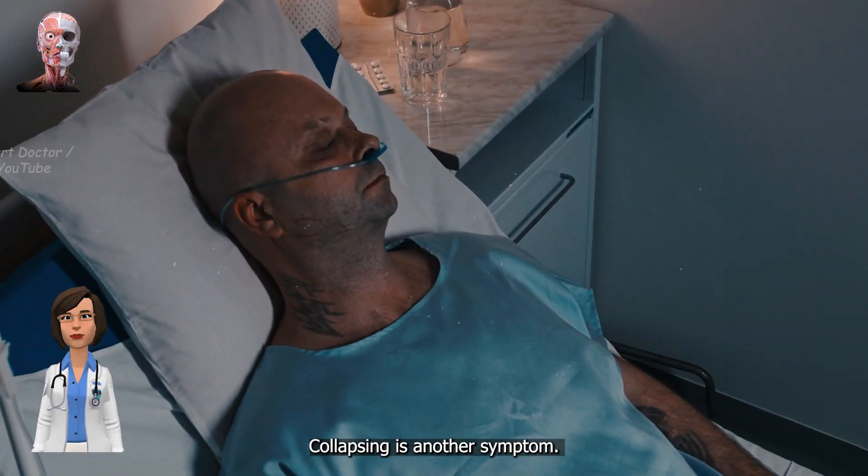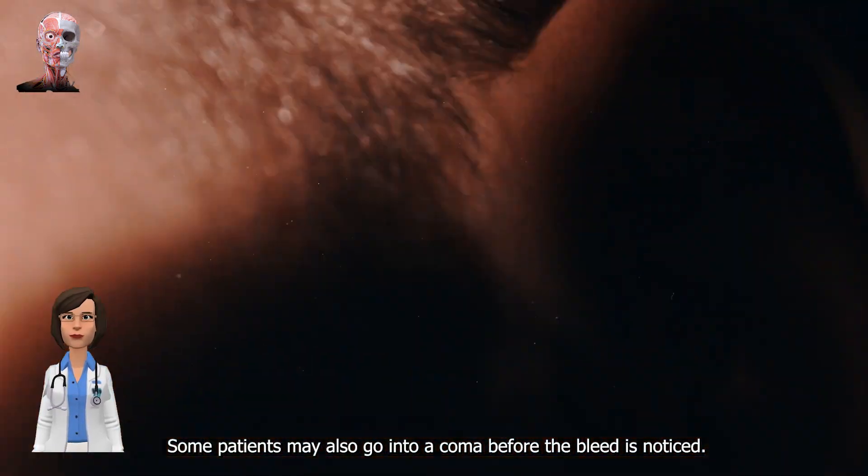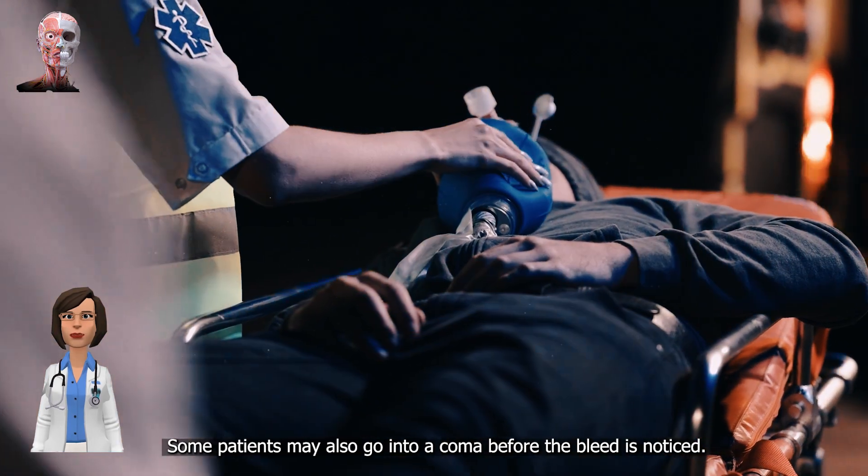Collapsing is another symptom. Some people may experience continuous bleeding from the ear. Some patients may also go into a coma before the bleed is noticed.